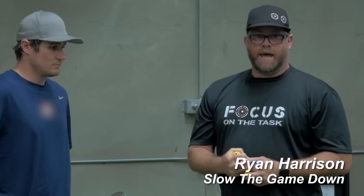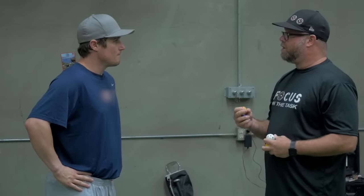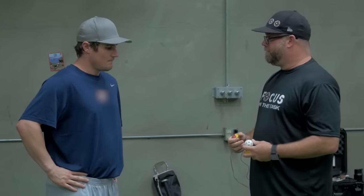Hi, I'm Ryan with Slow the Game Down and we're here with Tyler Heinemann. We're going to work on a different kind of tracking drill. This has more to do, Tyler, with decision-making. This isn't about balls and strikes — all we're doing is seeing how tuned in we are to the quality of vision.